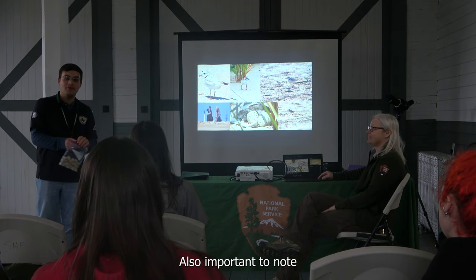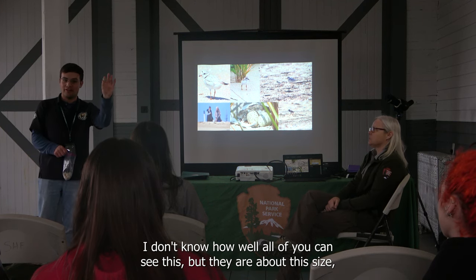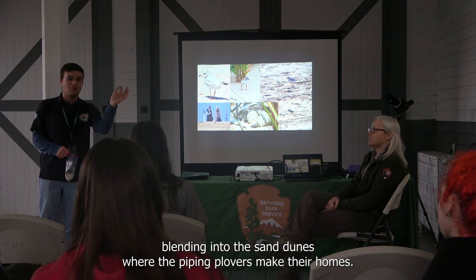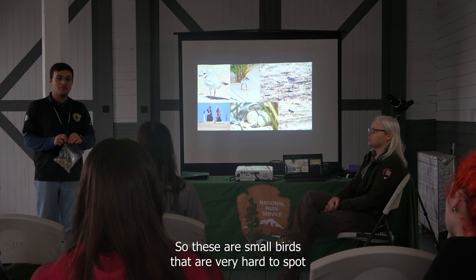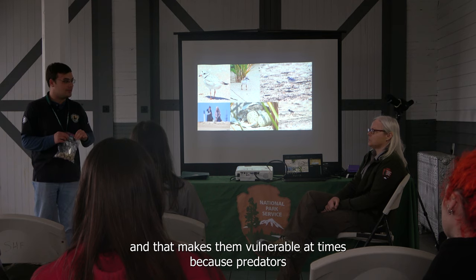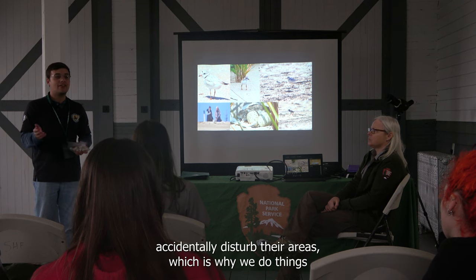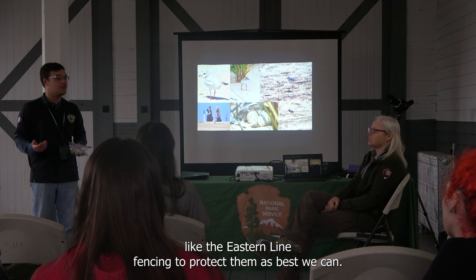Also important to note are the eggs of the piping plover. They are about this size — small and speckled — and they blend very well into the sand dunes where piping plovers make their homes. These are small birds that are very hard to spot, which makes them vulnerable because predators can find them and people can accidentally disturb their areas. That's why we do things like the string line fencing.